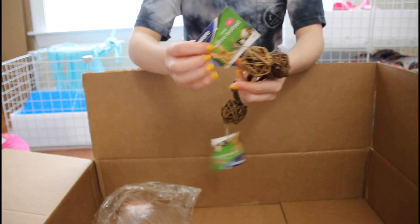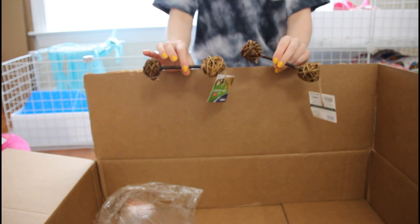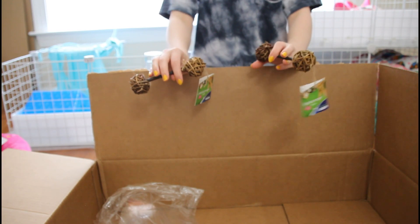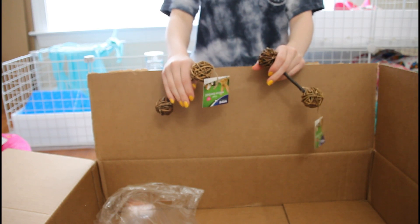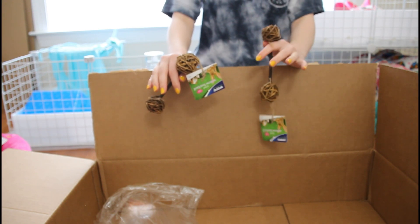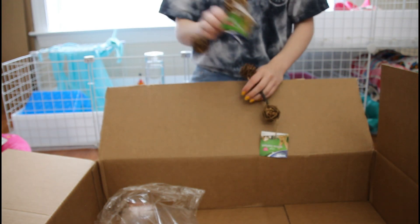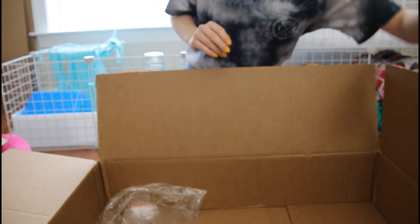The next item — I actually got two of these because they were only about a dollar something. These are the willow barbell chews, so there are two of them. The gerbils love chewing everything, the rats chew everything they're not supposed to but they'll occasionally actually chew chew toys, and the guinea pigs aren't that big of chewers. I don't know specifically who I'm going to give these to, but they were cheap and helped me reach the order amount I needed.